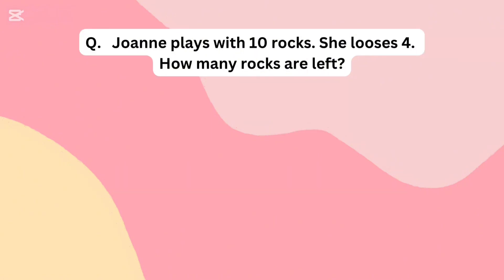Joanne plays with 10 rocks. She loses 4. How many rocks are left?